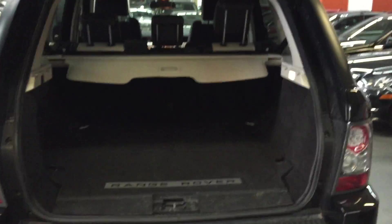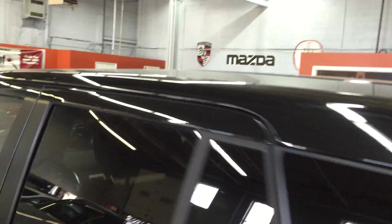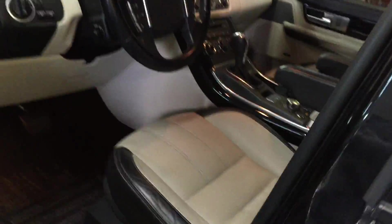Trunk area. Spoiler. That's going to be inside the driver's side.